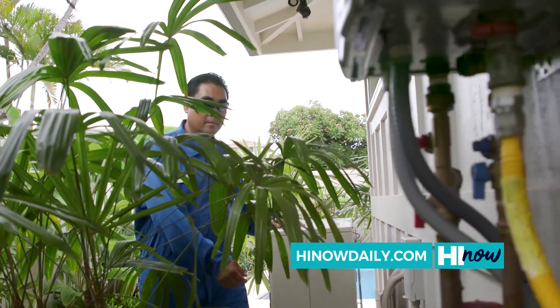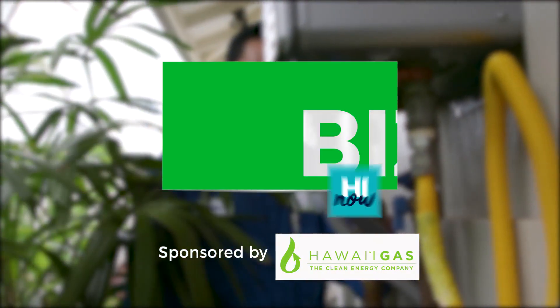Working with Hawaii Gas has been great. This segment is sponsored by Hawaii Gas.